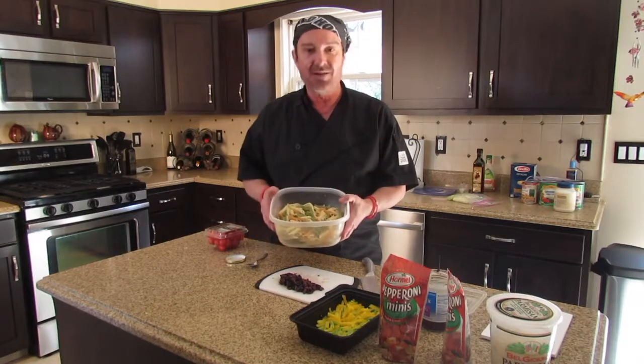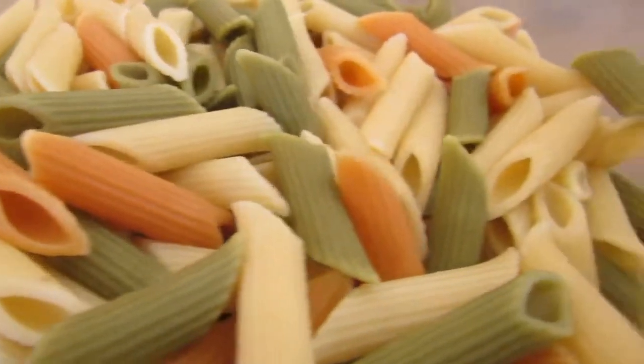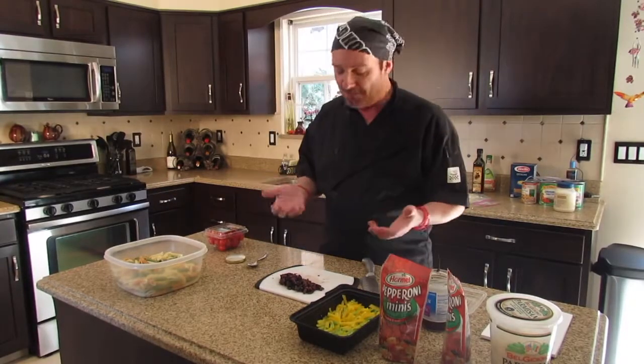It starts out with tricolor pasta. You can really use any kind of pasta. We use tricolor because it looks better with all the colors in it. As far as the ingredients, you put in there what you like. I happen to like olives in mine, and you'll find that in a lot of recipes.